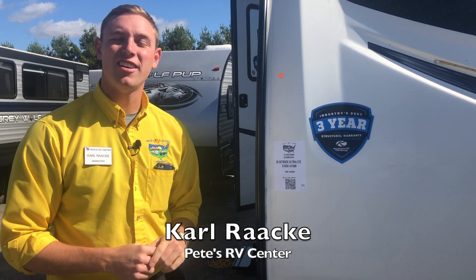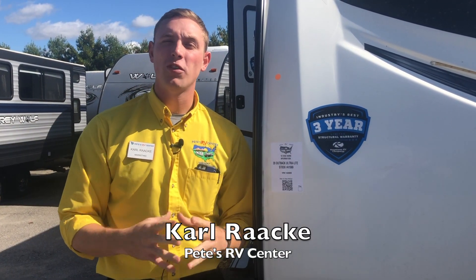Hey there campers, Carl from Pete's RV Center here. Today I'm here to show you a helpful little tip when you're wandering around any of our lots to help you get a little bit more information on RVs that you're interested in.